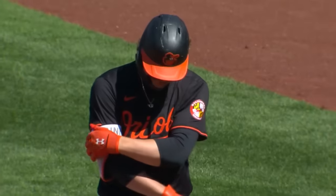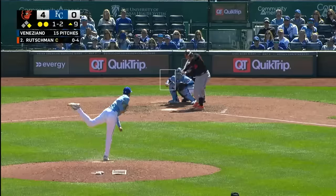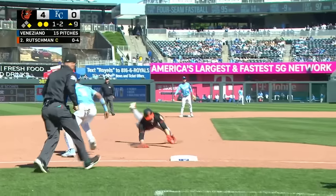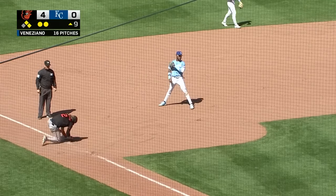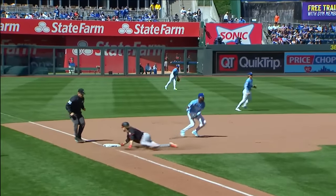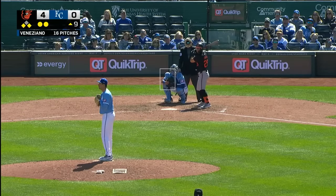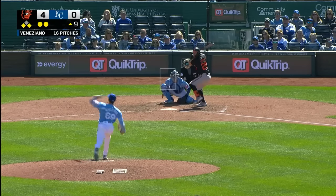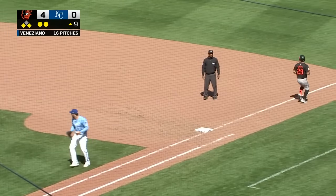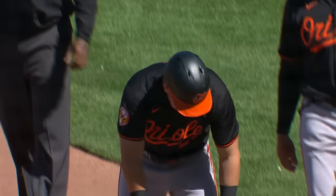Ninth inning coming up — Orioles four, Royals nothing in KC. Henderson to first, and Adley Rutschman looking for his first hit today. Rutschman to the left side — base hit. Henderson was on the run, he'll try to get to third, and he will get to third. Who does that? Somebody that can really pick him up and put him down — he just ran right in the face of Velasquez and never checked up. He is one of the best base runners in baseball. Ramon Arias grabs a bat to pinch hit for Ryan O'Hearn, and Ramon hits a ground ball that Bobby Witt can get to but cannot get to first in time. A base hit off the bench for Ramon Arias, and he makes it 5-0.